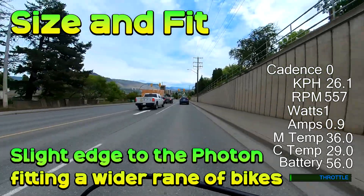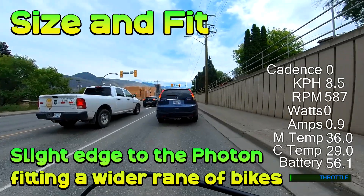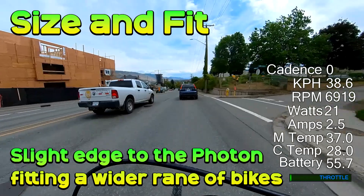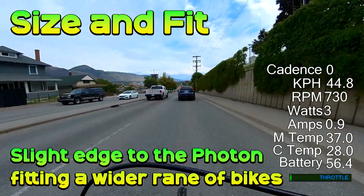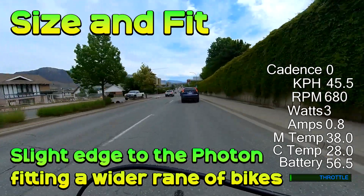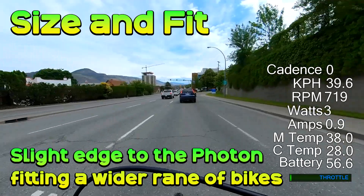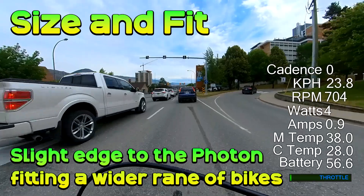Size and fit: the motors are of similar size and weight. The Photon is slightly lighter but not to the point where you'd notice it riding. They both take up roughly the same space on a bike. In the installs I've done, the lowest point on both motors has been the chainring, so that would hit the ground on the trail before the motor casing. The DMO2 is a little longer, so it might be harder with some downhill frames, but not to a huge extent.